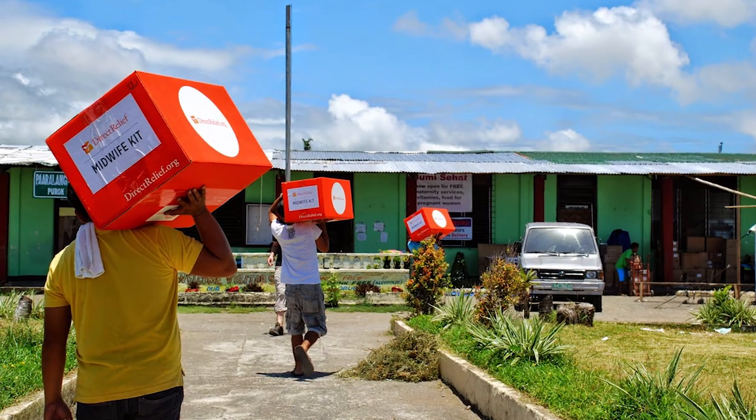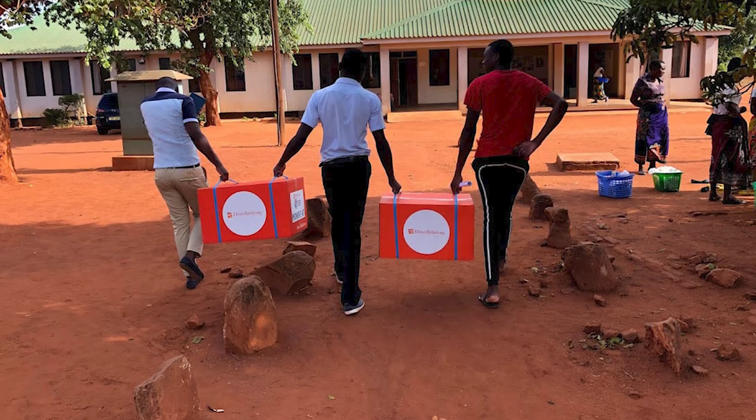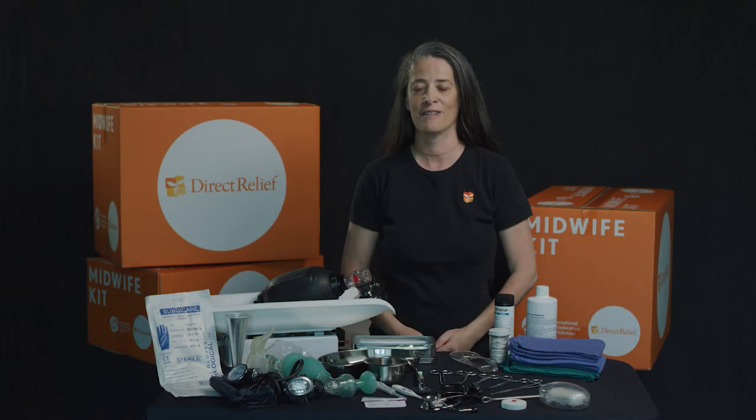Direct Relief has delivered thousands of midwife kits to midwives in low-resource settings all over the world, facilitating over a hundred thousand safe births.